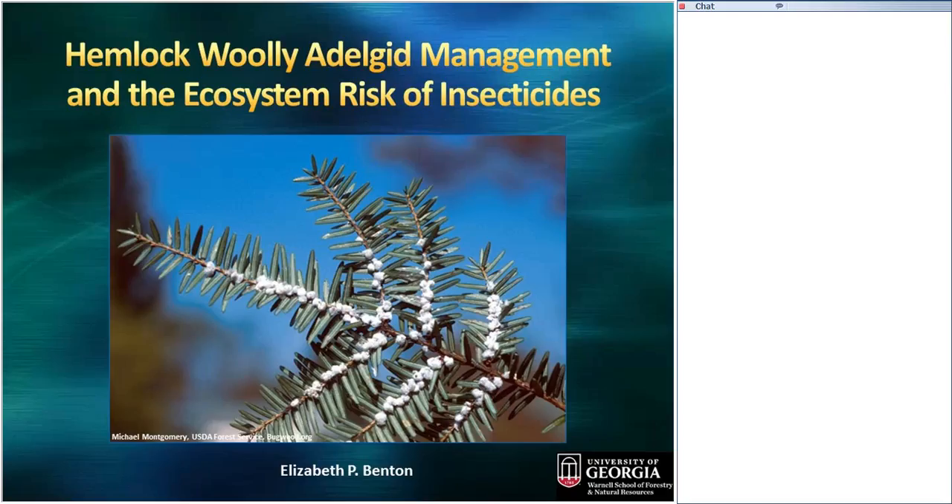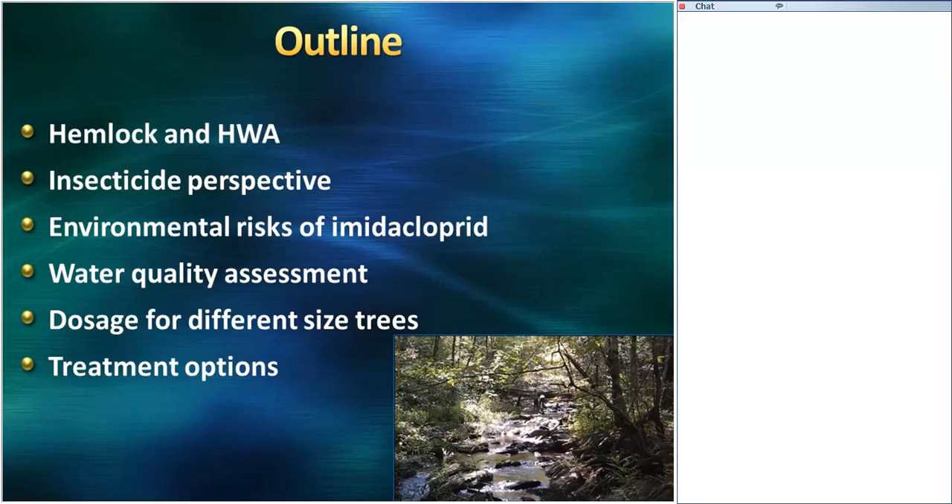So much of this information is possible because numerous people have been working in these systems. To start, I'll cover HWA and hemlock, then pause for a minute and give a little bit of perspective on insecticide use, and just frame the discussion because there's lots of controversy and concern over the use of pesticides. Then I'll go into further detail on specific environmental risks of imidacloprid from previous studies, cover the water quality assessment in the Smokies, discuss new dosage recommendations for different size hemlocks, and briefly cover a couple of treatment options.